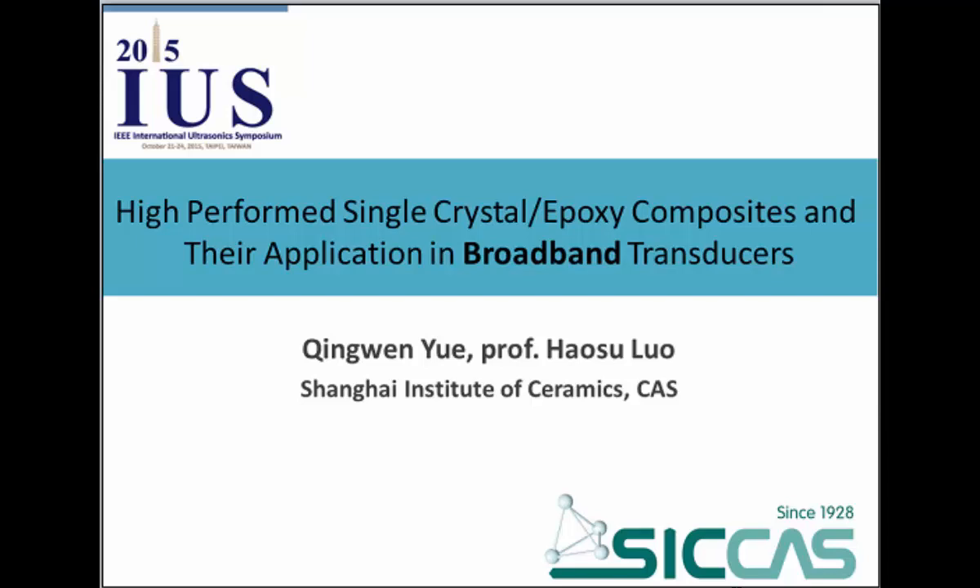Thank you very much for the introduction and good afternoon everyone. I'm Yuqing Wen from Shanghai Institute of Ceramics, Chinese Academy of Science, and my mentor is Professor Luo. The title of my presentation today is high performance single crystal epoxy composites and their applications in broadband transducers.